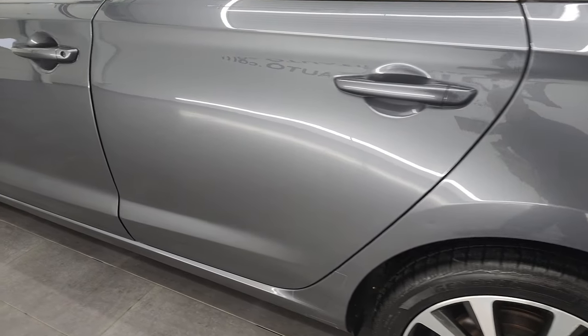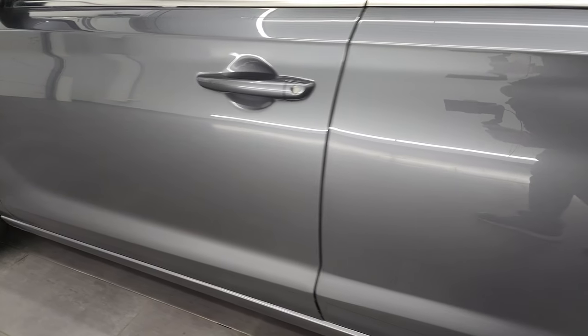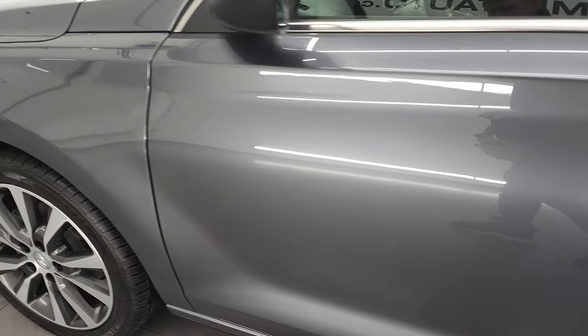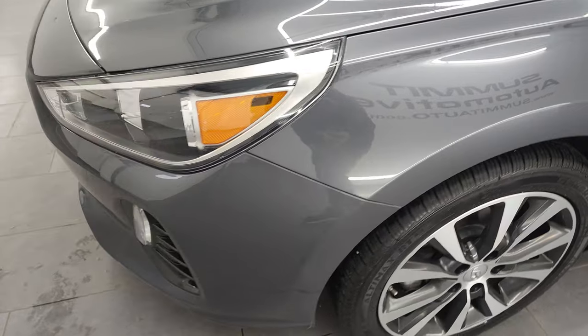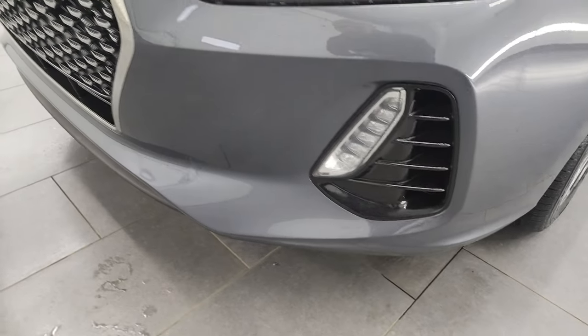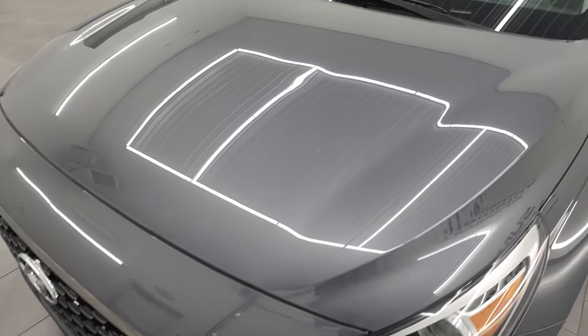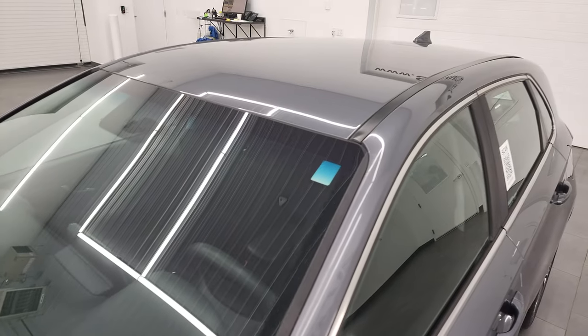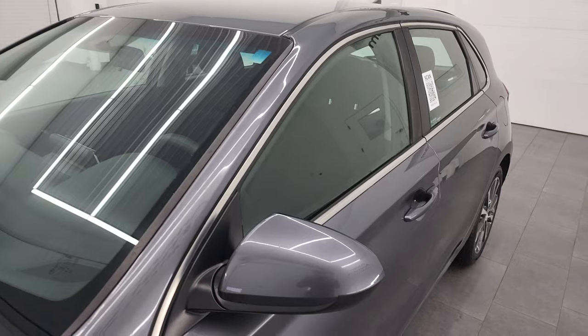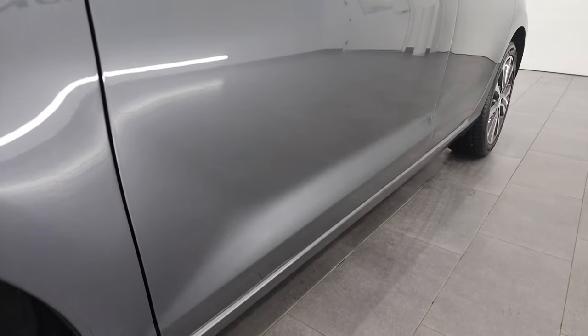Going down the driver's side here, you can see the rear quarter and doors all look really good. The front fender is in fantastic condition as well. And if you like the video, you can subscribe to my YouTube channel, which is youtube.com/SummitAuto. Click the bell notifications and you'll get updates on the videos I do each and every day here at Summit Automotive. Very nice down that side.